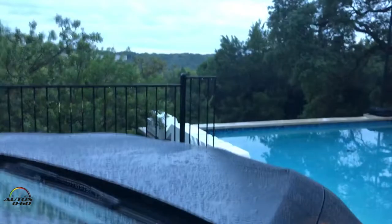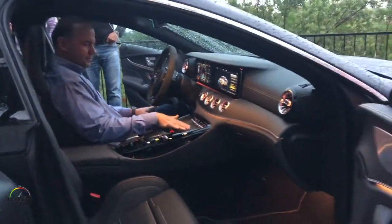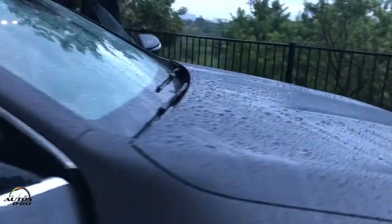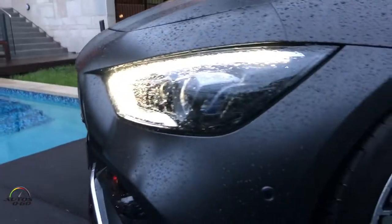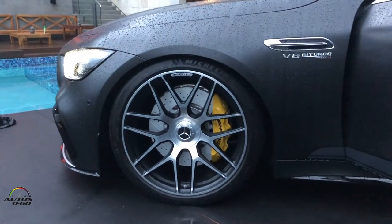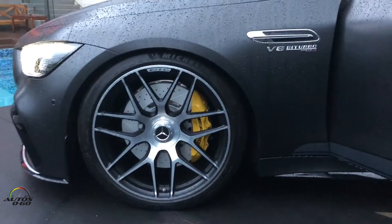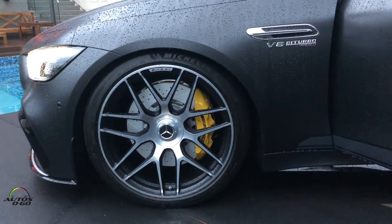Sitting inside the Edition One, everything — the air vents and all the details — is really unique, gorgeous, hot and cool. That's the main inspiration for us to define performance. I hope you enjoyed the presentation; my colleagues and I are here if you have further questions.